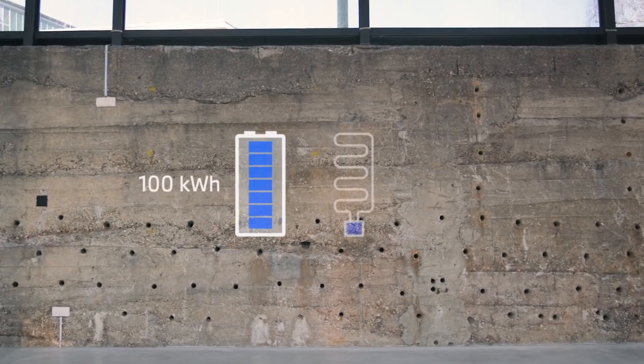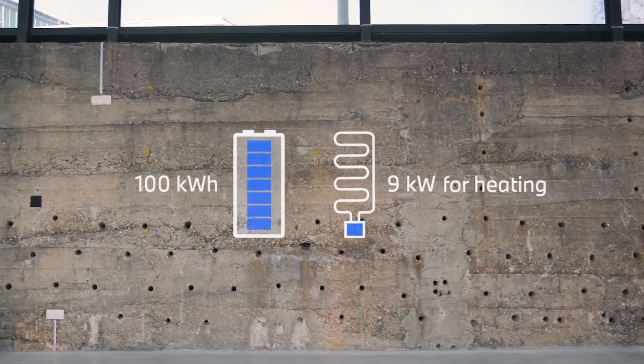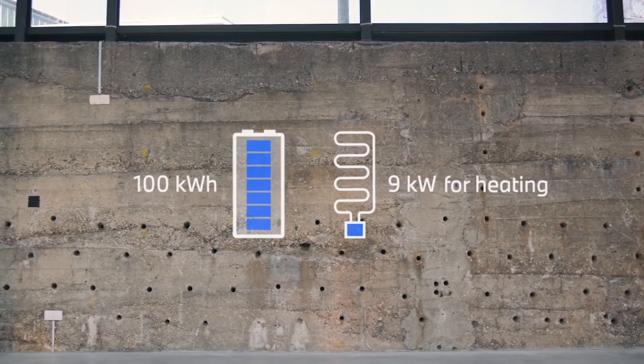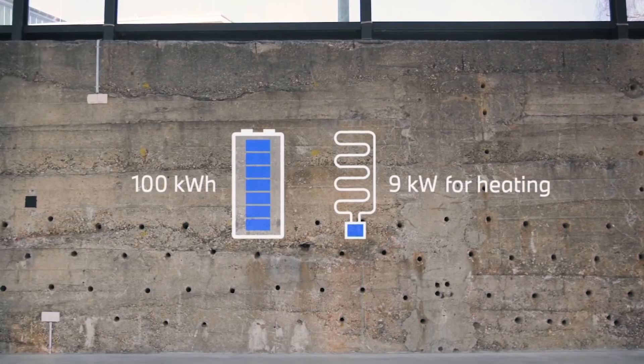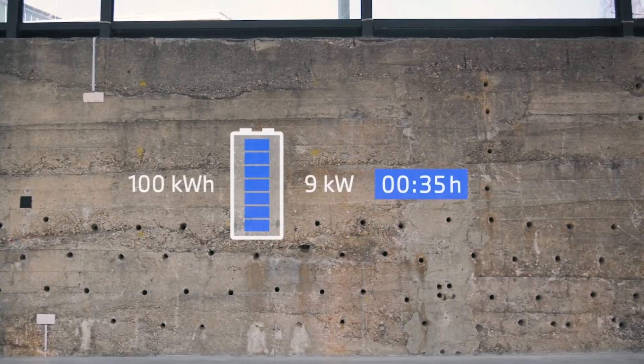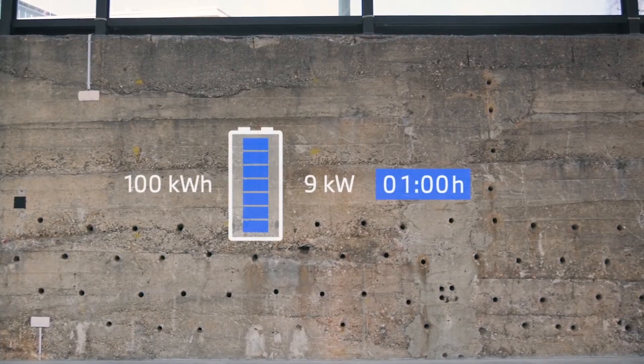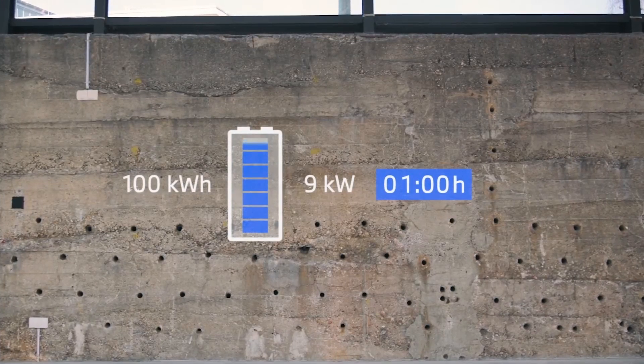If we take, for example, the 9 kilowatt heating unit in the BMW iX, its power already represents almost a tenth of the energy the 100 kilowatt hour high voltage battery can provide per hour. So after driving for one hour with the climate control on, consuming theoretically a full power of 9 kilowatts, the energy content of the high voltage battery would already be reduced by 9%. The energy used for powering heating or cooling is therefore lost for driving.